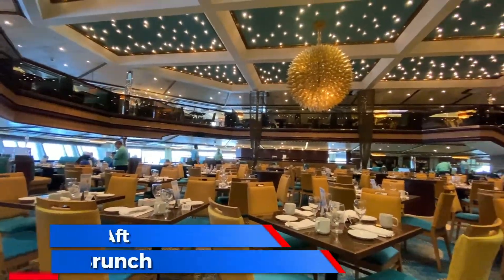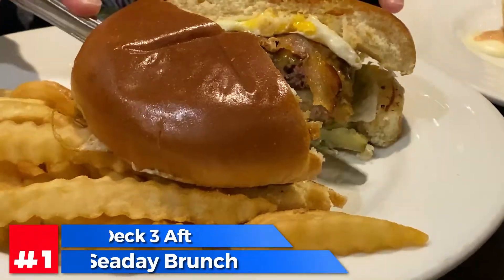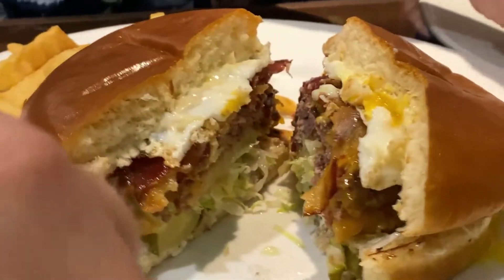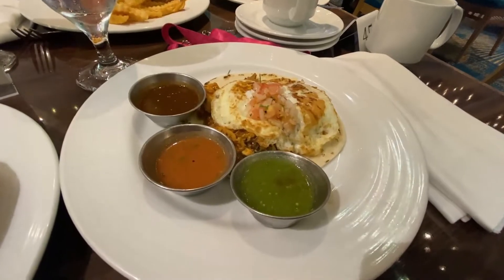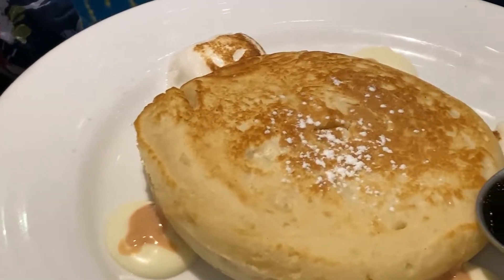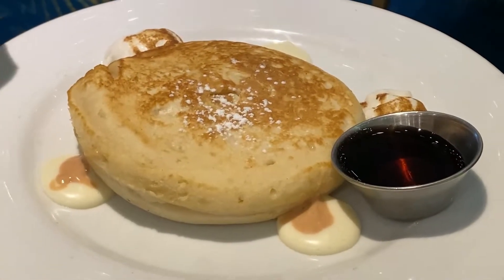First place we're going to visit is the Sea Day Brunch, which is on deck three aft in the Sunrise Dining Room. They have burgers here — the Voyage Burger is one of my favorites. They've got eggs, bacon, grits, pancakes, and skittle cakes. Definitely got to check out Sea Day Brunch.